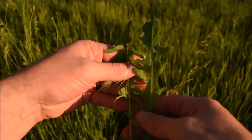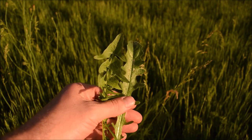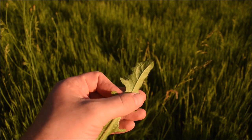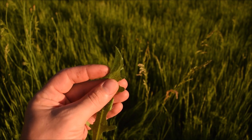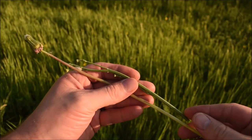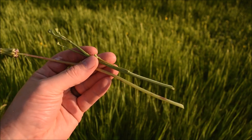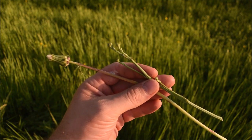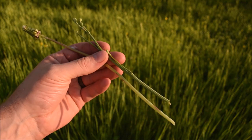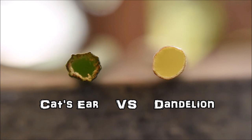If you tend to confuse cat's ear with dandelion, here are a few key differences. A comparison of the leaves reveals how dandelion is nearly hairless, while cat's ear is fuzzy on top as well as the underside. Cat's ear, when pinched between your fingers, also resembles a cat's ear. On the flower stem, dandelion has a single flower per stem — the stem is round and a paler green color compared to cat's ear. Cat's ear will often have more than one flower bud per stem, and the stem has ridges that run down its length. Also, while both plants produce a hollow stem, a cross-sectional view of cat's ear reveals that it's not a perfect circle.